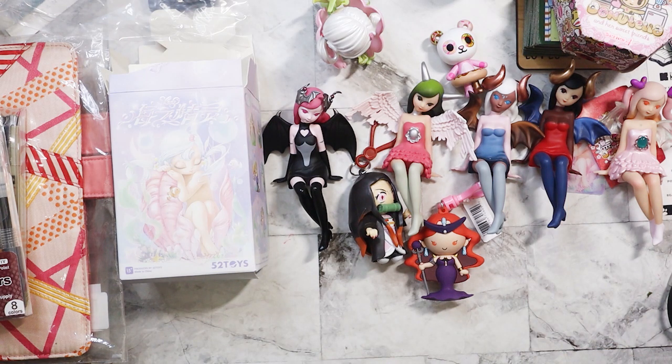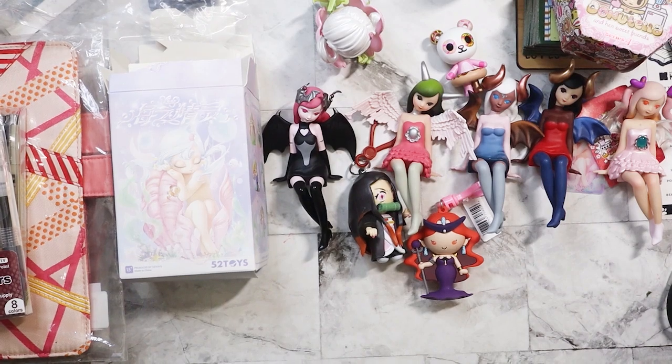Those are the figures I've gotten recently. If I get any more I'll do another video. I hope everyone's having a great weekend and a great week — bye!